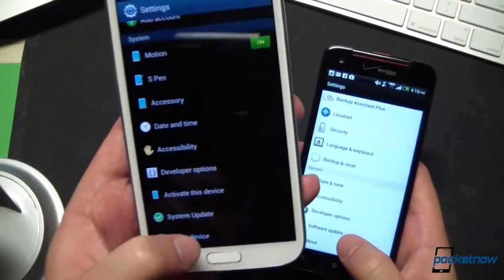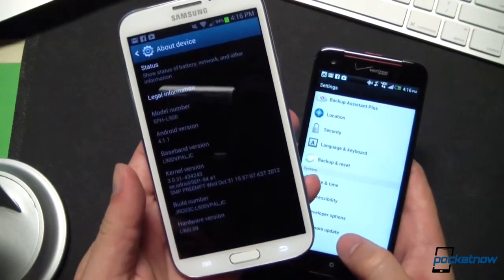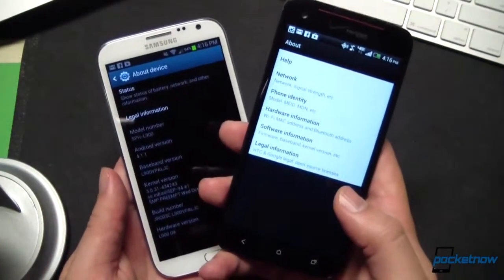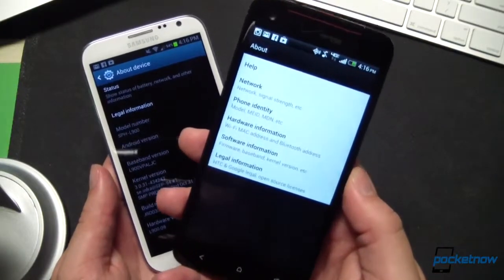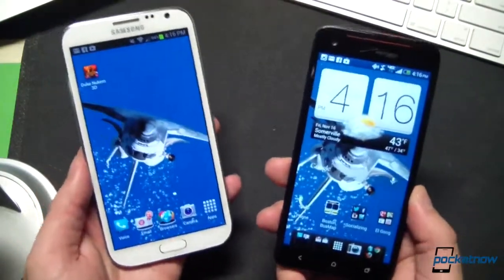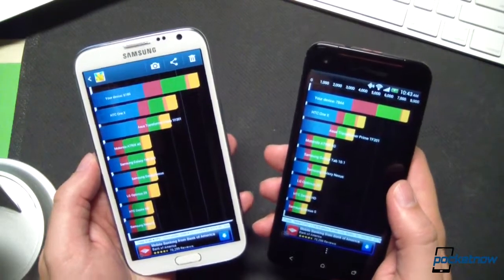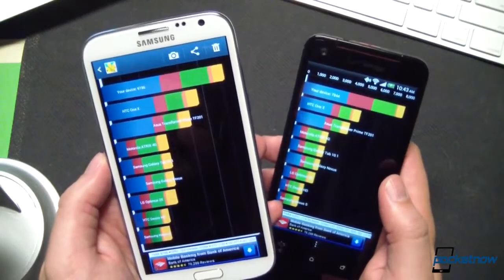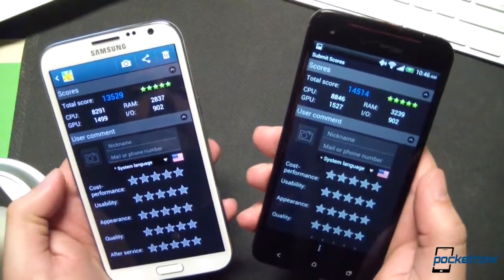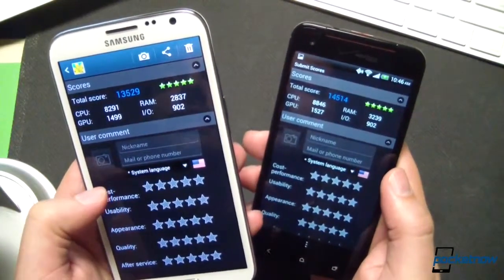The Galaxy Note 2 is powered by an Exynos 4412 quad-core CPU running at 1.6 GHz based on the Cortex-A9 architecture. The Droid DNA includes a Krait-based Qualcomm Snapdragon S4 Pro running at 1.5 GHz, also quad-core. In Quadrant Standard, the Droid DNA scored 78.44, while the Galaxy Note 2 scored 61.86. In Antutu Benchmark, the Droid DNA scored 14,514, where the Galaxy Note 2 scored 13,529.